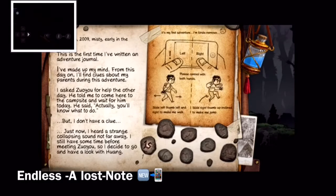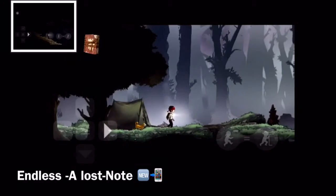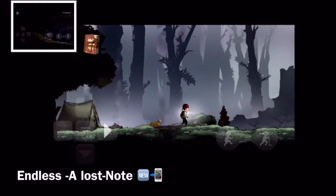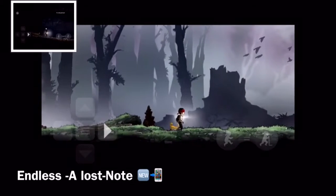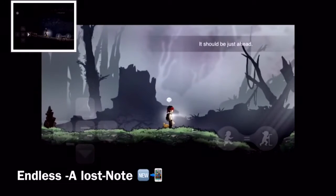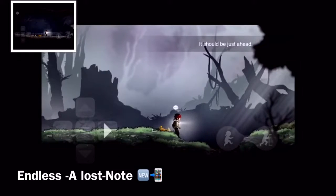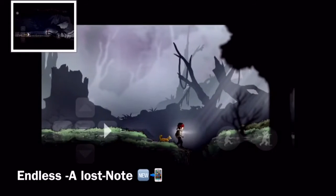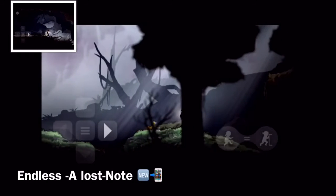I want to mention that this is a full game — no in-app purchases, no ads present in the game. So this is definitely one extra plus for this puzzle game, Endless Lost. I like games that don't have any extra in-app purchases or ads present.